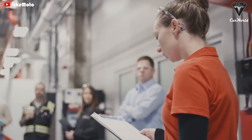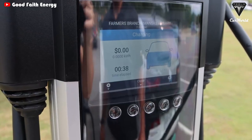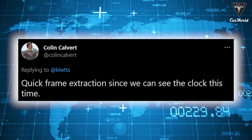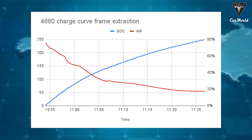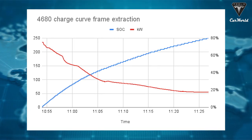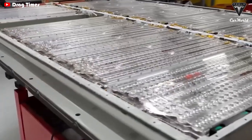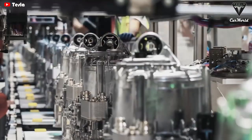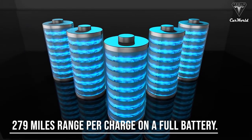A former Tesla employee seems to confirm the new 4680 pack is capable of charging faster than the pack Tesla uses to power the Model Y Long Range. Twitter user Colin Calvert used that information to construct a helpful graph revealing the new battery pack continues to charge at 50 kilowatts even after the battery reaches 80% state of charge. Furthermore, the 4680 cells and structural battery pack design were expected to increase vehicle range by as much as 54%, with dual motor Model Y specs of 279 miles range per charge.